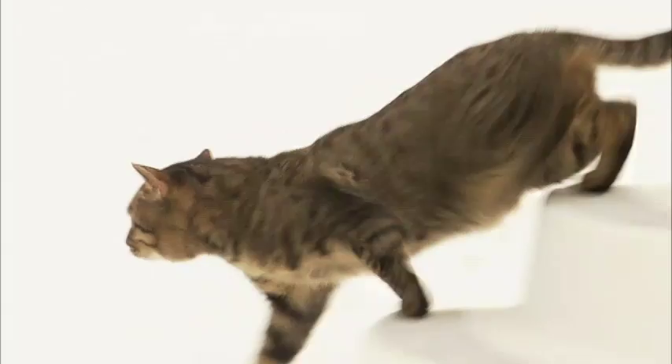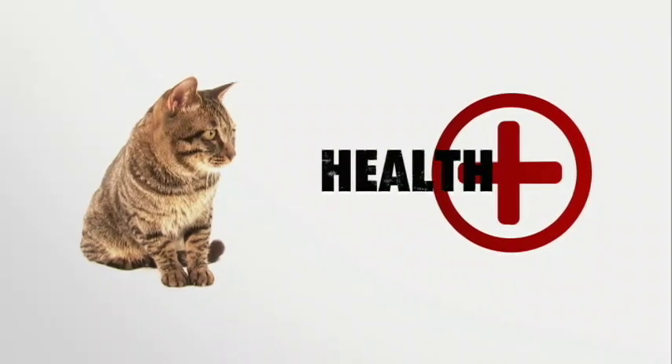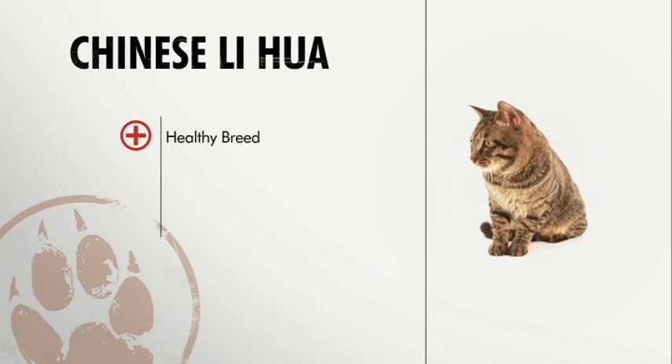Even though the Chinese Lí Huā doesn't require much grooming, because the coat is so thick you'll want to brush it out once a week to keep shedding under control and make sure that your cat doesn't get hairballs. Lí Huās are naturally robust with no known breed-specific diseases, so in general the Chinese Lí Huā is a healthy breed.